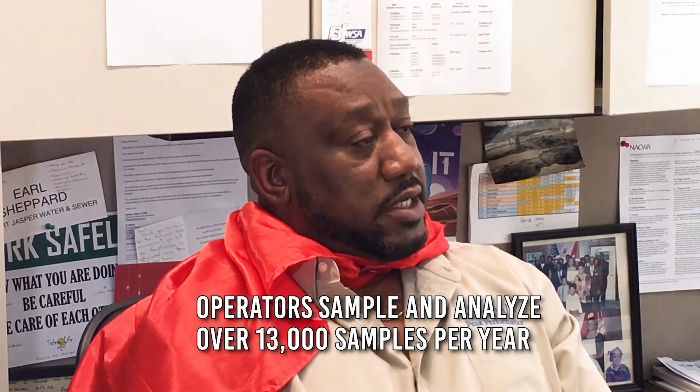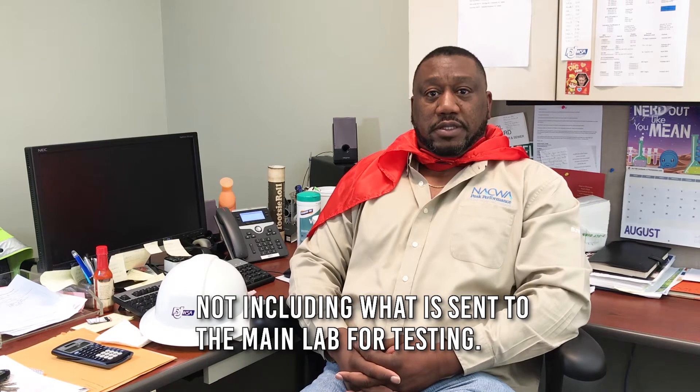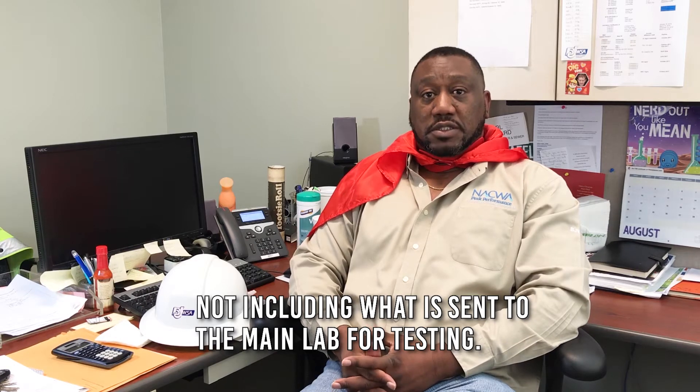The operators in our internal labs sample and analyze over 13,000 samples per year, not including what we send to the main laboratory.